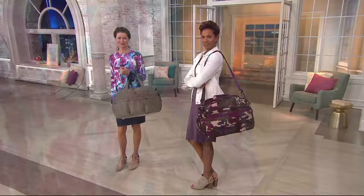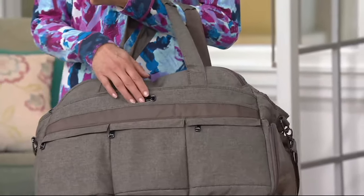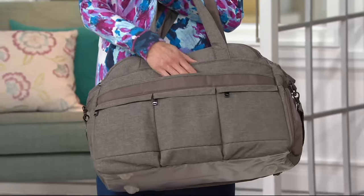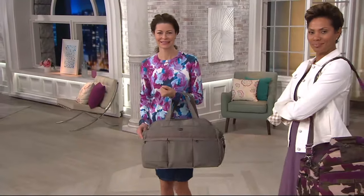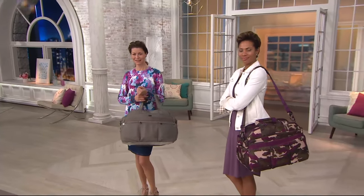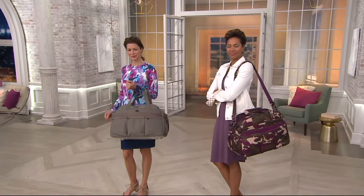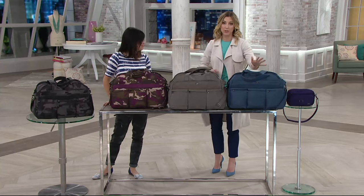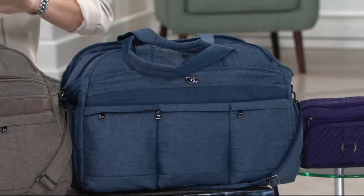This one will go in the overhead compartment. It's also a wonderful road trip bag — great to throw in the back of the car when you're going for visits to family. It's just a really great, easy duffel. If you're a really good packer like Amy, you're getting a week's worth of clothes in here. Weekend or weekday, it doesn't matter.